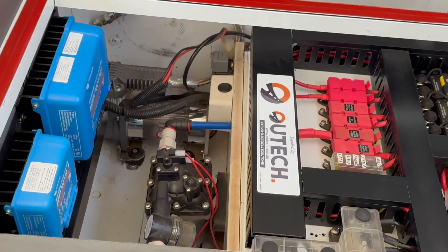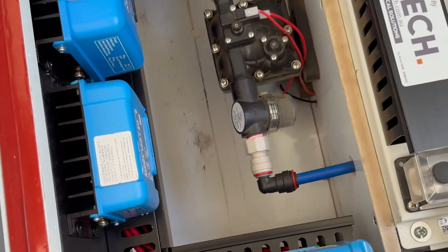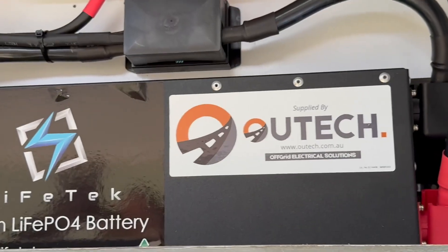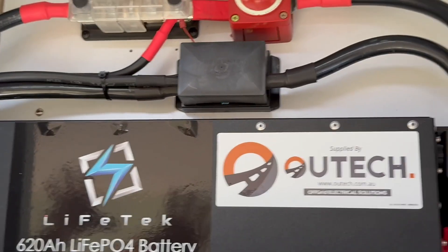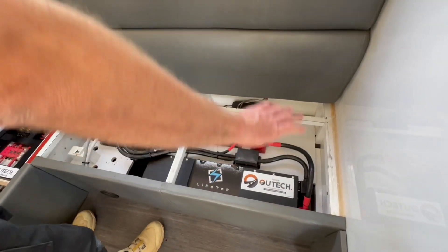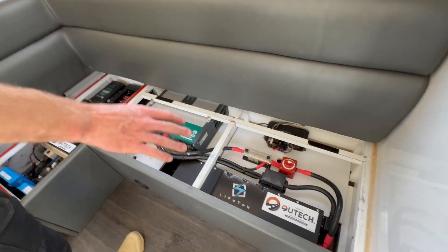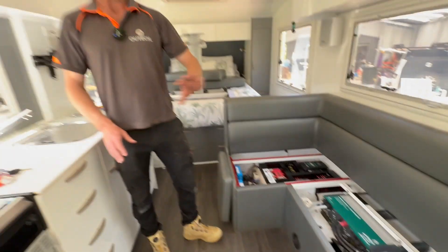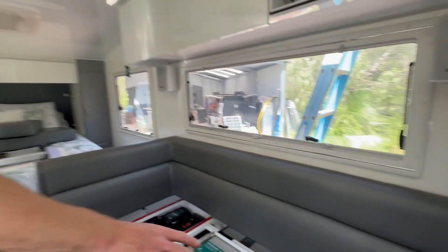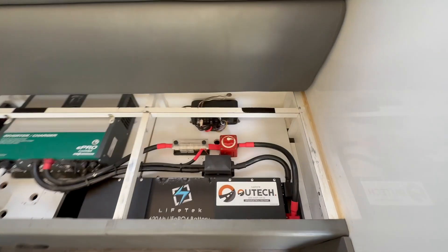You can see down here we've ended up with three Victron MPPTs. We've ended up with a Cymarine Picco system as well, which is doing the solar monitoring, load monitoring, and DC-DC charger monitoring. We also moved the isolation and battery monitoring over closer to the battery. The system was set up so that cabling went from the batteries all the way across and back again — we've condensed all that to keep the cabling as short as possible, which means less volt drop across the system.